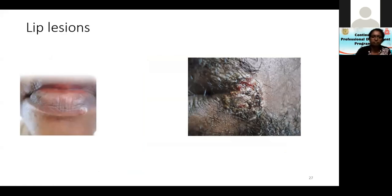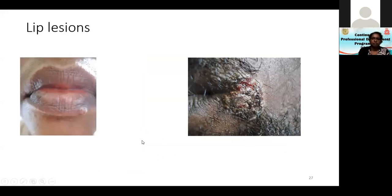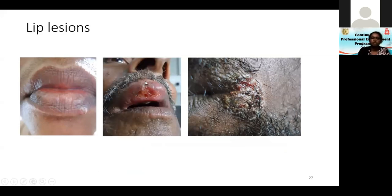Lip lesions can occur — one patient came because of a photodermatitis-like rash, and there was a small positive lesion. There can also be an ulcer which could even be a carcinoma of the lip. For both these lesions, carcinoma is a differential diagnosis.